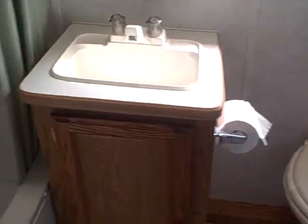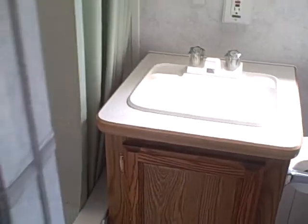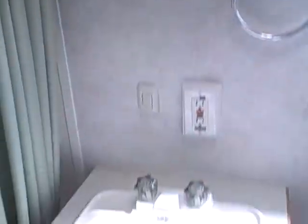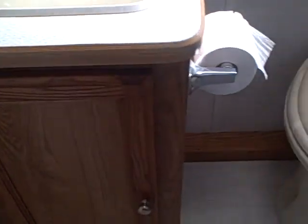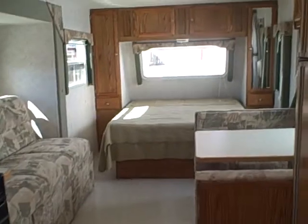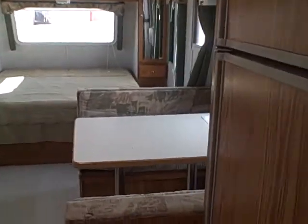In the back we have the bathroom — it's an all-in-one with a sliding pocket door for privacy, shower tub, sink, vanity mirror, medicine cabinet, a toilet, and a surprisingly handy little wardrobe in the corner with lots of room for storage and linen storage.